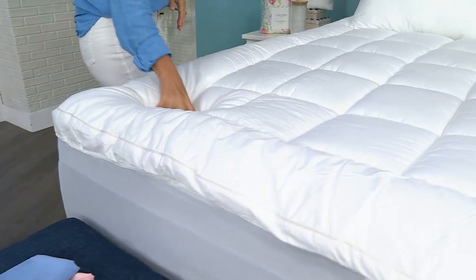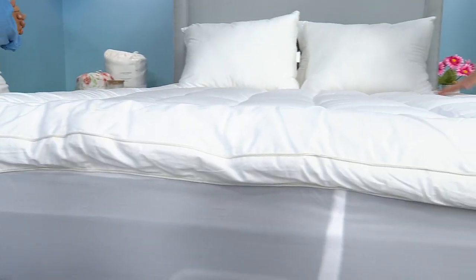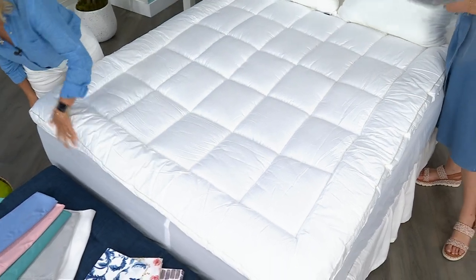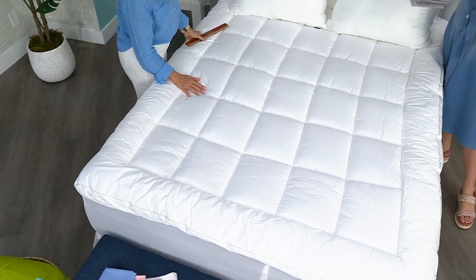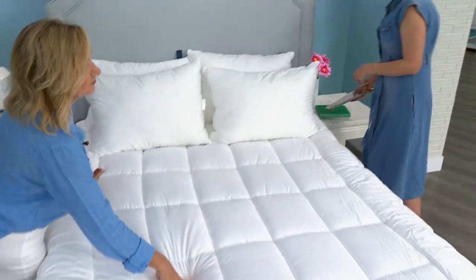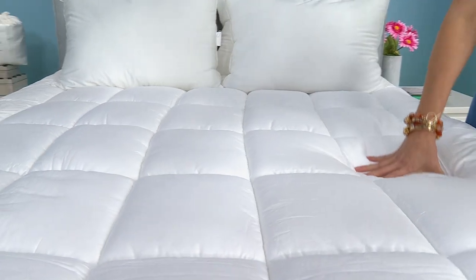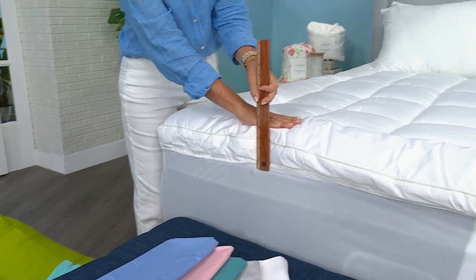These are our Luxe mattress toppers — people absolutely love them. With $30 off for our Today Weekly Deal Drop, the Luxe Loft mattress topper is even more lovable. With three flex payments, that's $13.99 — or $11.66 on your HSN card. This is going to take your mattress and your bed to the next level, especially because you're getting a full three inches of gusset.